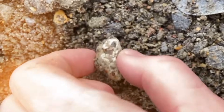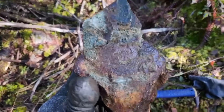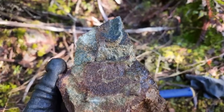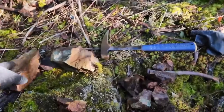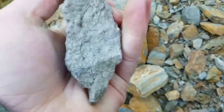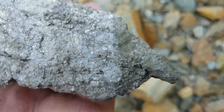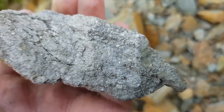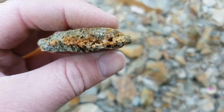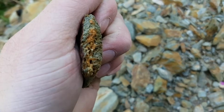Not all gold and silver deposits are immediately visible after the first crushing. Some particles are microscopic and require observation under magnification, but the principle remains the same. The host rock itself serves as a natural container for precious metals. Its internal structure, density, and mineral associations dictate where gold and silver accumulate, and understanding these geological relationships allows prospectors to focus on rocks with the highest potential.